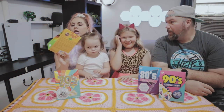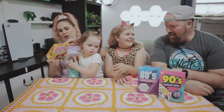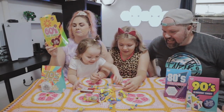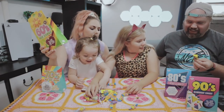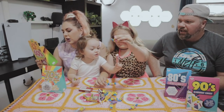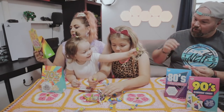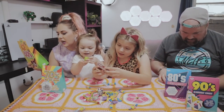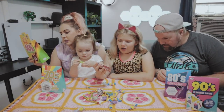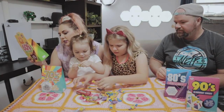We are going to try the 60s hip candy first. Totally groovy baby. So we've got lemon heads, jolly ranchers, black taffy, a bubble gum cigar. Candy Buttons, Charleston Chews, Long Boys, Double Bubble, Boston Baked Beans, Sugar Daddies, Now and Laters, and Bit O' Honey.